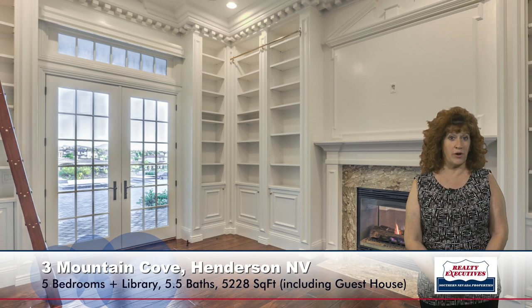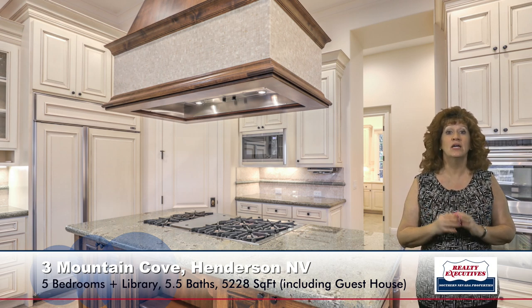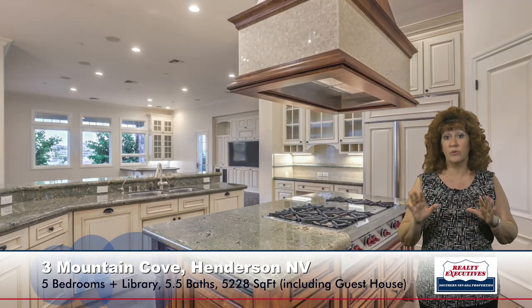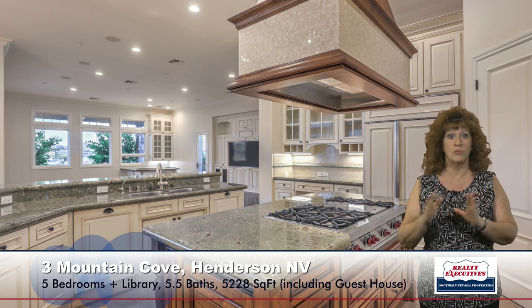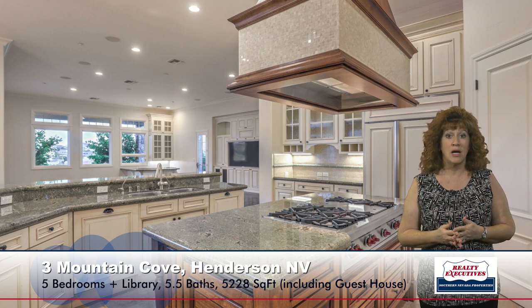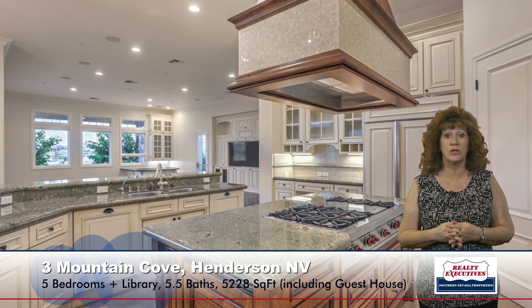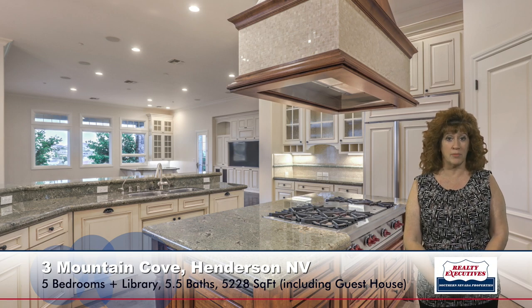The kitchen area is one of my favorite rooms because it has every upgrade you'd want. It has professional Wolf appliances, custom cabinetry, a Sub-Zero refrigerator, two refrigeration drawers for beverages, two dishwashers, a reverse osmosis system, a large walk-in pantry, and a menu desk. It also has a large eating nook, and there's a butler pantry with a warming drawer that passes through to the formal dining room. It's just a beautiful gourmet kitchen.